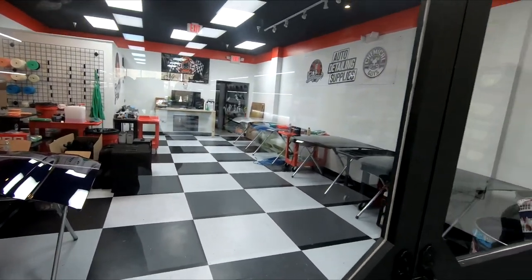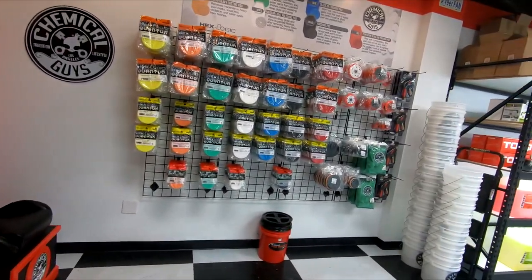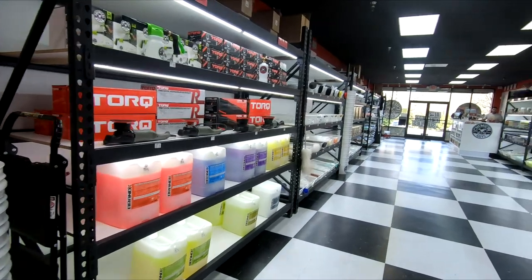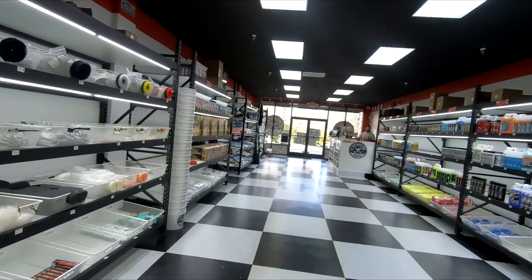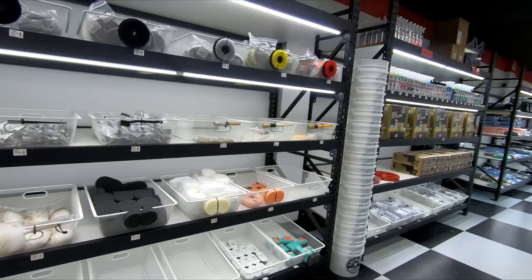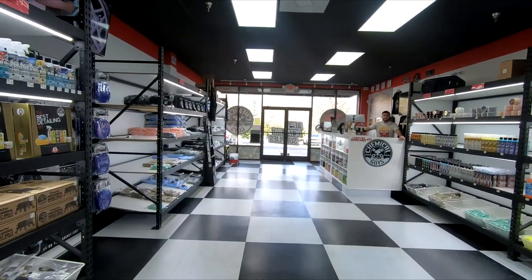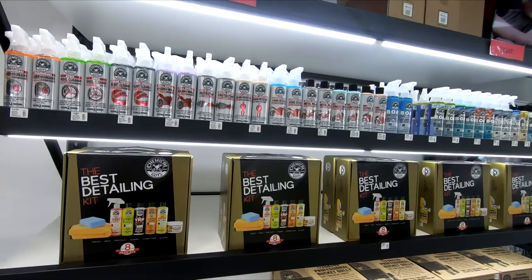Do you guys do some classes here? Yeah, we have a DIY Basics class — a basic detail class, inside and out, right out front. And in back we have our polishing class, where we teach you how to use every polisher, compound, and polish we have. The DIY basic is $99.95 and the polishing class is $199.95. I want to start in January because my wife's car needs correcting. I bought all the stuff from you guys but I've been a little apprehensive trying it. I think paying $100 or $200 is better than screwing it up.